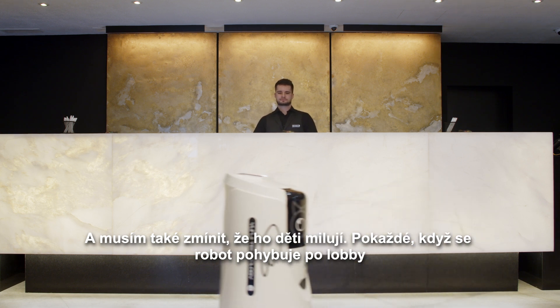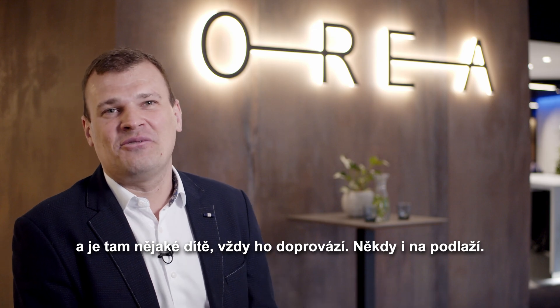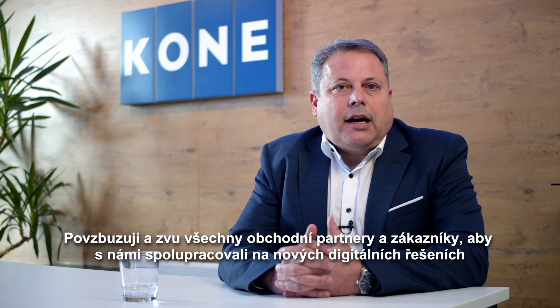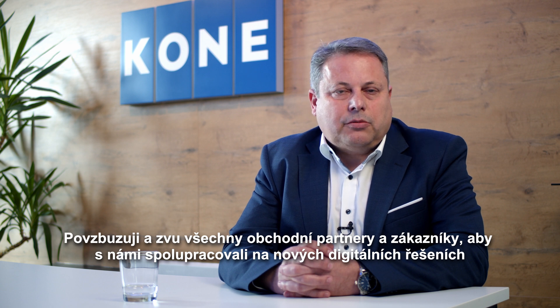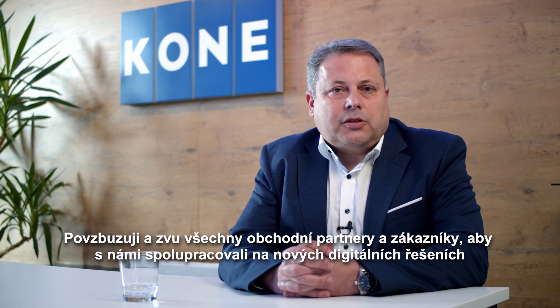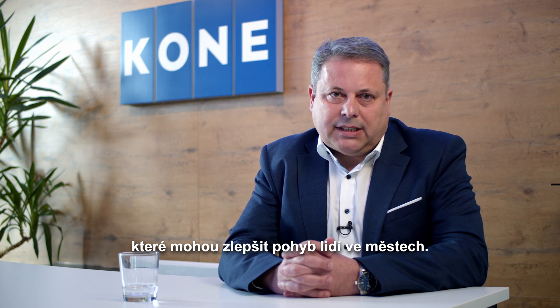I have to also mention that the kids love it. Every time the robot is moving through the lobby and there is a kid, they always follow it, sometimes even to the floors. I am encouraging and inviting all business partners and customers to work with us on new digital solutions that can improve people flow in urban cities.